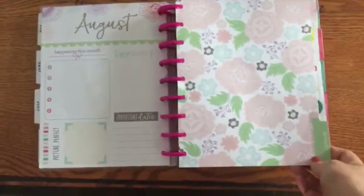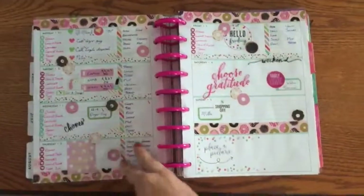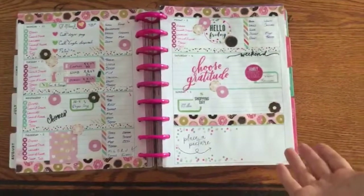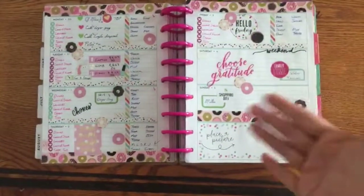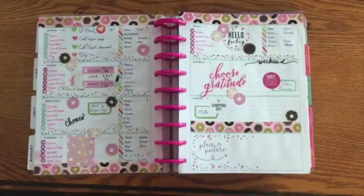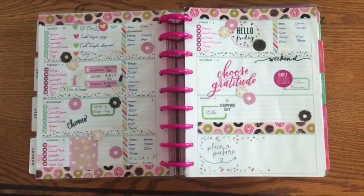Anyway, this month I'm just gonna show you my weekly layouts, the ones that I decorate, just to keep the video short. Plus, you guys have seen the rest of my planner. If you want me to go back to showing the whole months and the different sections of my planner, I can do that. But just for time's sake, I think it makes more sense to show you the inspired part, the creative part.